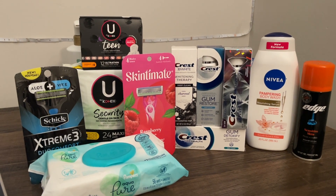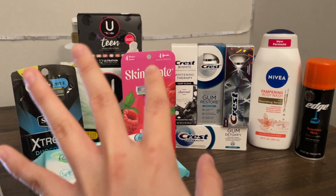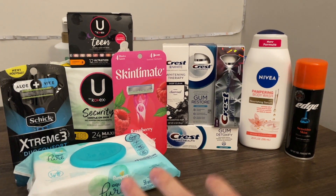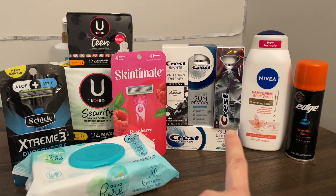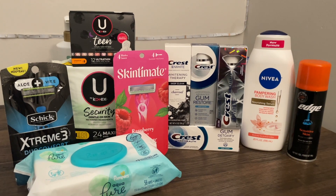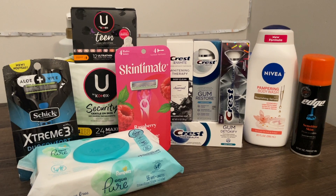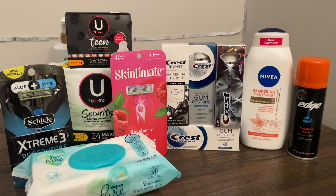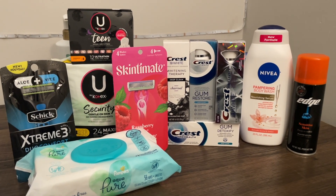Here's the full transaction using my $5 off $25 CRT. I combined the Chic/Skintimate shave deal with the Crest toothpaste deal, using the $5 off $20 Chic/Skintimate CRT and the $5 off $20 Crest/Oral-B CRT on those. Some transactions had overage, which helped me meet the $25 threshold needed for that CRT.